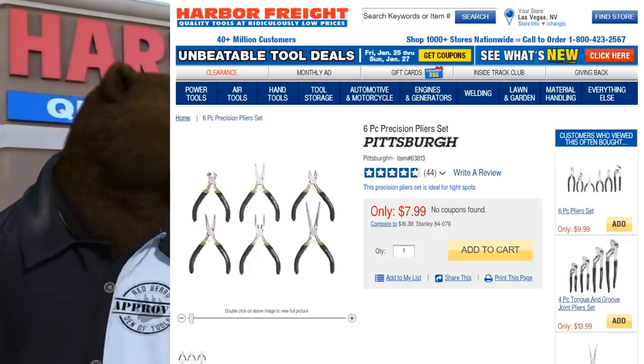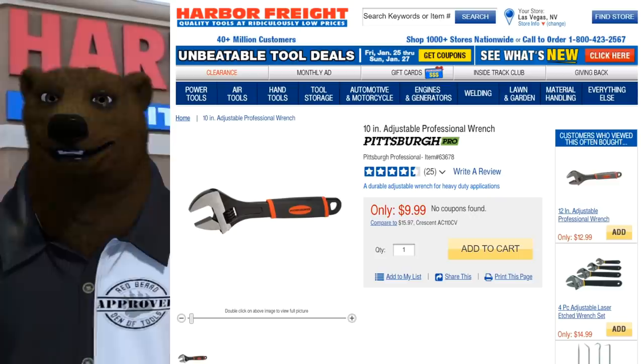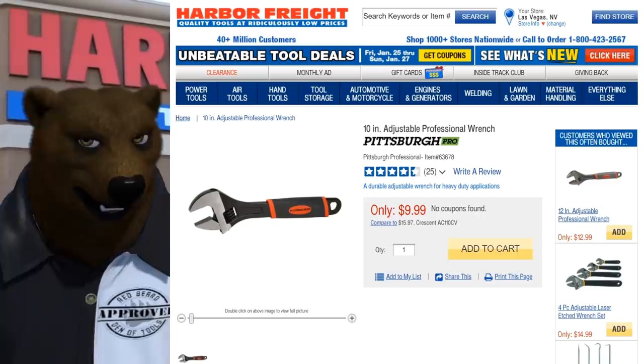Last on the Sunday list: the 10-inch adjustable professional wrench from Pittsburgh. You can get by with a standard wrench, but this makes things more ergonomic and comfortable with a nice wide opening. It has a four-and-a-half star rating — a solid wrench you'll be happy to pick up rather than grimacing at one of those non-ergonomic models.